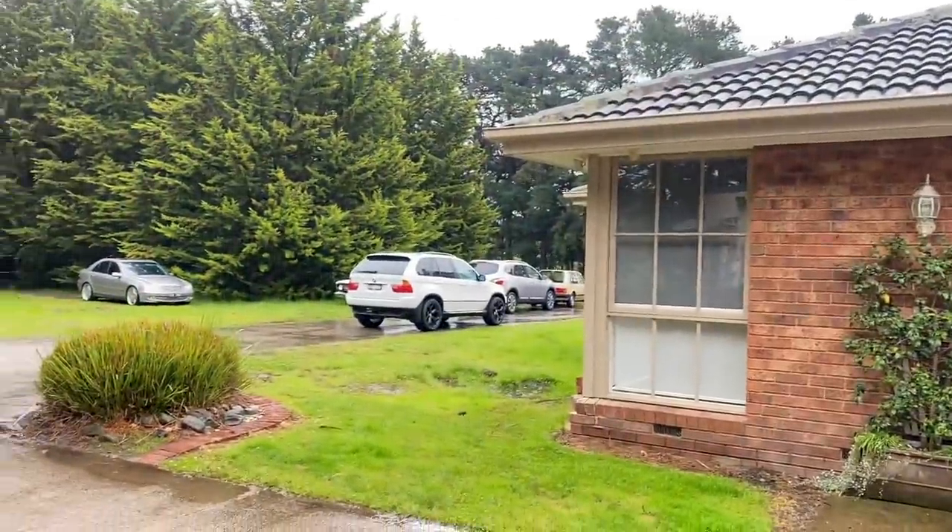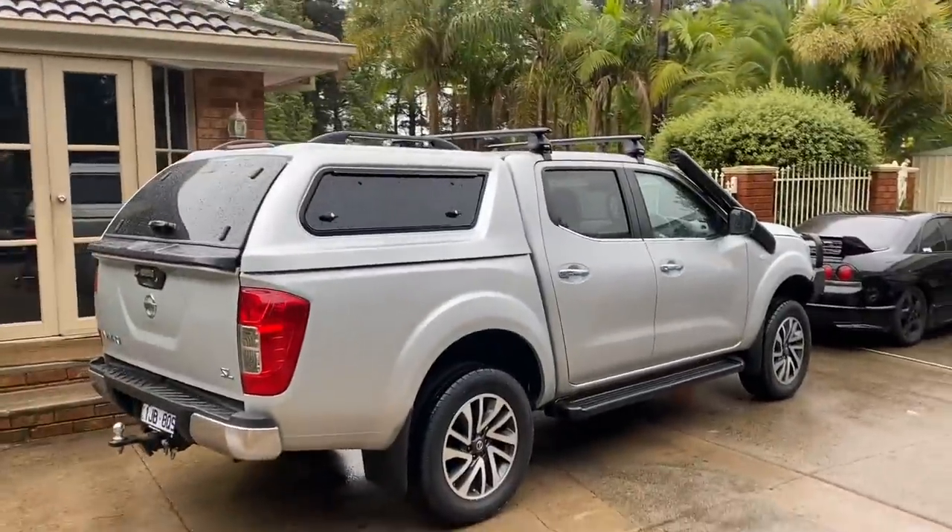I've been using my mum's X5 — it's a V8 and it chugs fuel — for the past three, four years. I finally decided, you know what, stuff it. I'm doing YouTube videos, I want to do all these interstate events. I'm going to bite the bullet, buy my own car, and here we are. It is a 2018 Nissan Navara.